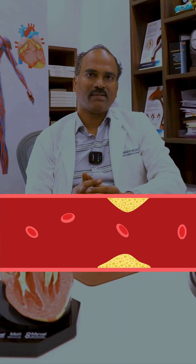CT coronary calcium score is one method of assessing blockages in blood vessels — heart blood vessels.